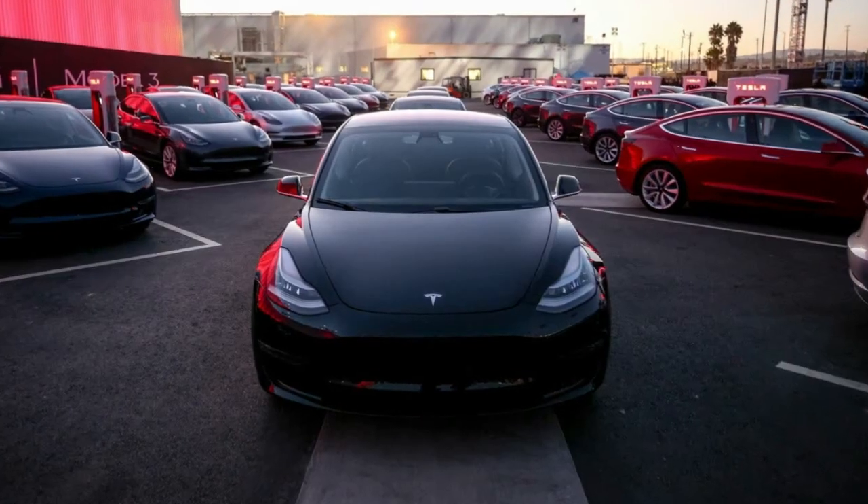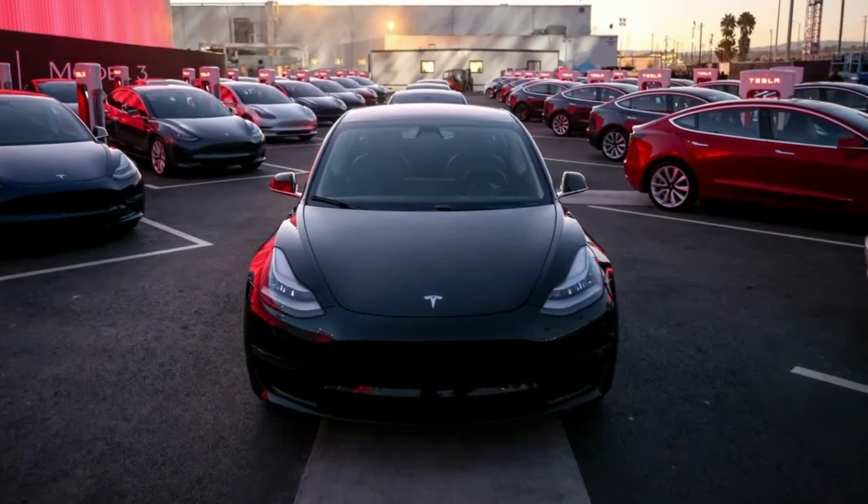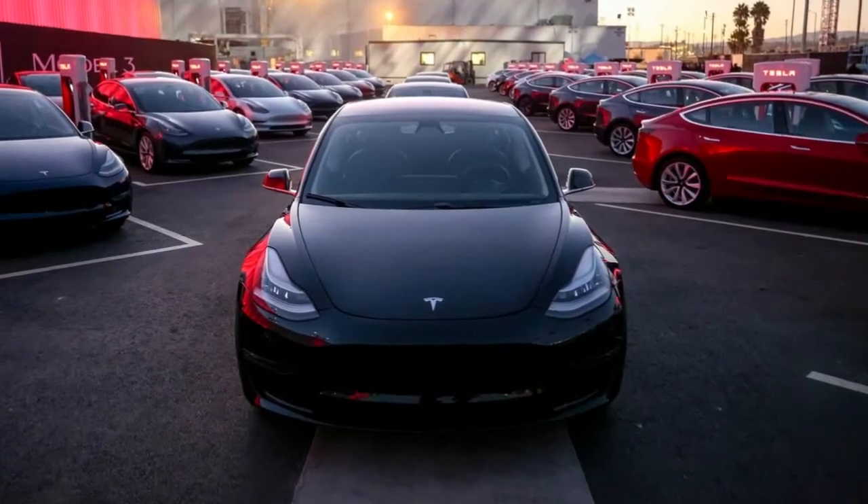Heck, if it's quirky enough for Dr. Muro and sporty enough for a BMW fan, then it's going to be very interesting indeed.